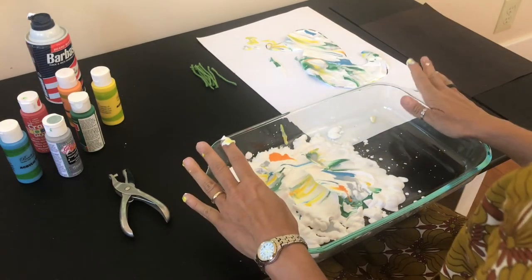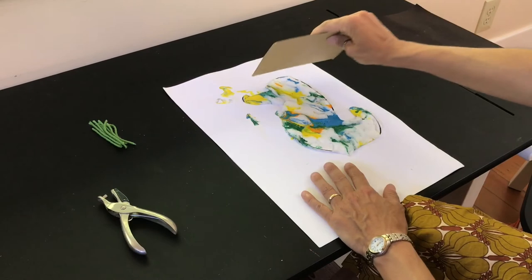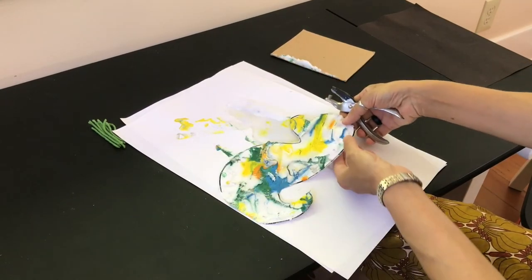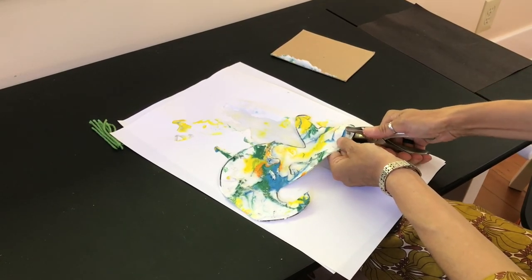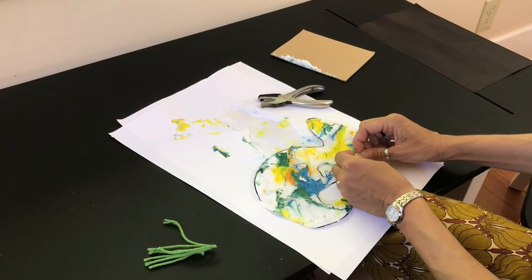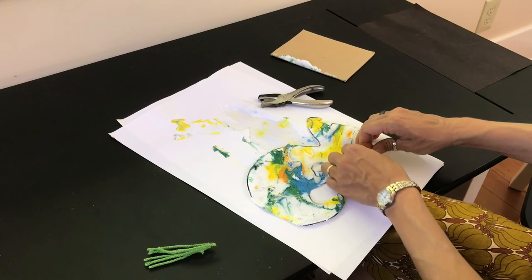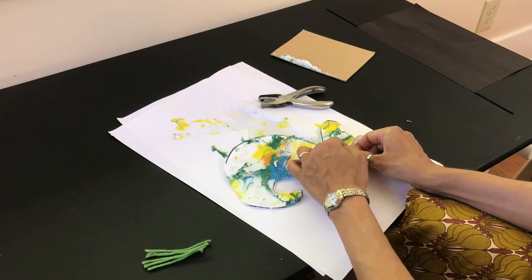Let that dry for a second. If you have a squeegee you can use that; if not, you can use a piece of cardboard to scrape off the paint and shaving cream. Then take your hole punch and punch right where the holes are — they may have gotten covered up a little by the paint. You can take little pieces of yarn and make little ties, which is a great fine motor skill. You can make your yarn longer if you'd like. Another idea is to use thicker paper — trace the seahorse template onto construction paper, tag board, or an old manila file.